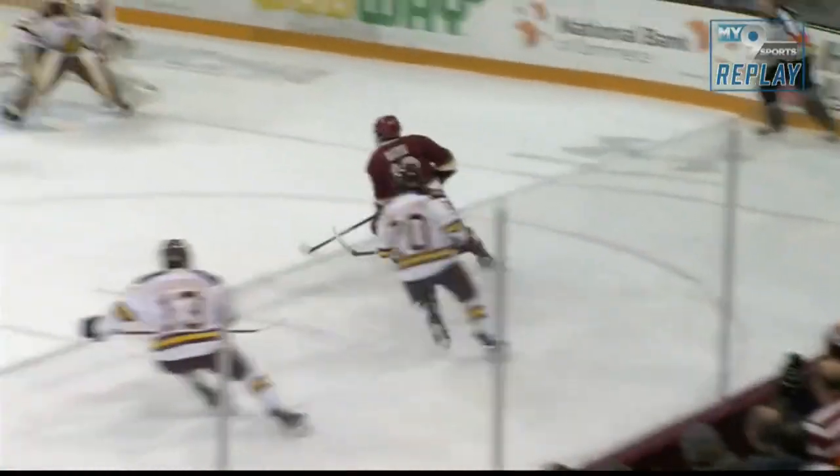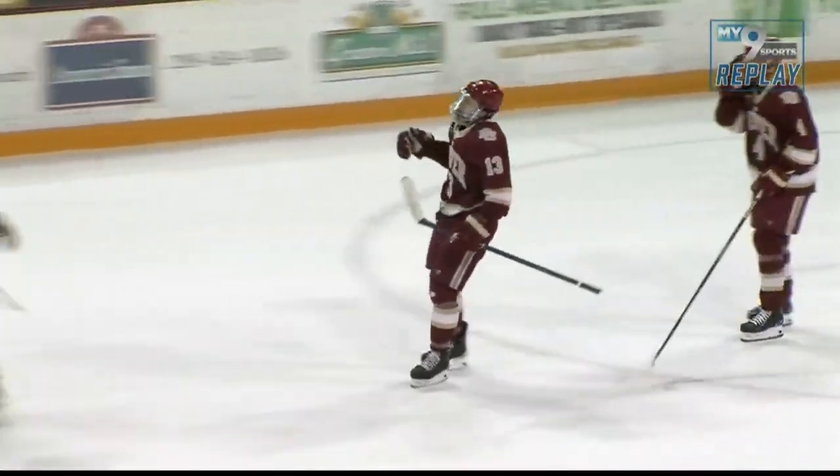Well, pretty tough play here. Owen Gallatin gets caught on the wrong side — you can see right there. Instead of staying on that defensive side, he tries to go for the hit there instead.